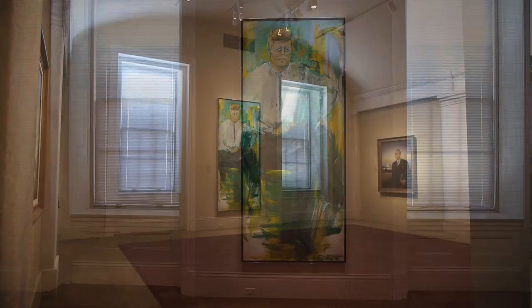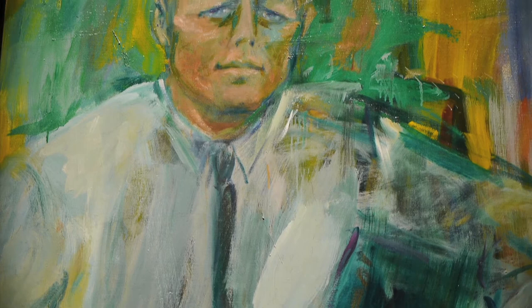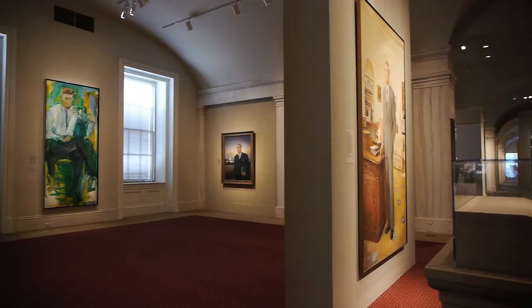Though this is an example of Elaine de Kooning's unevolved style — remember, this work is from 1946 — in only a few years she will fully embrace a more abstract portraiture, an example of which we see in her large composition of President John F. Kennedy, from a series of sittings with him in late 1962 going into 1963.